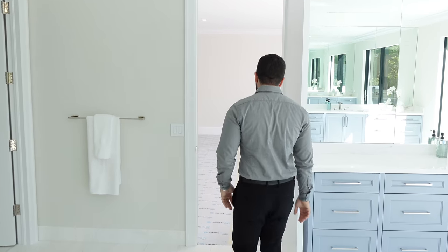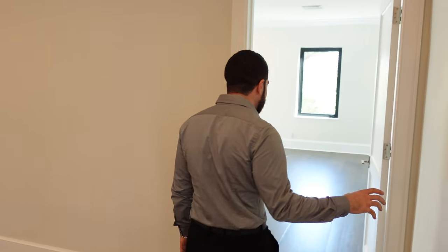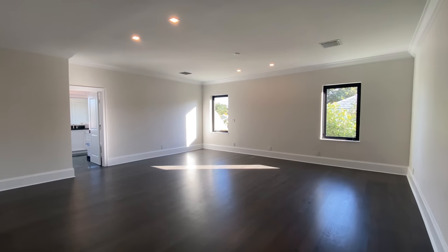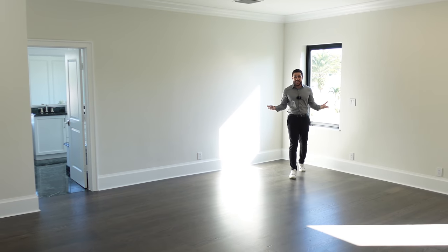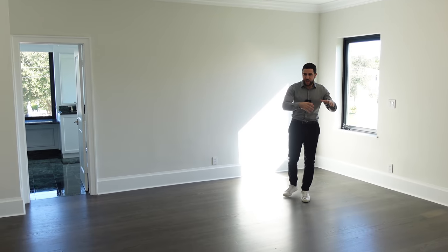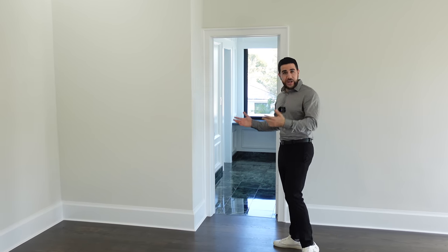Coming back out, making a right - you saw how big the master was. This next room is a guest bedroom. Please tell me this isn't the biggest guest bedroom you've ever seen. Look at the amount of space - it's actually crazy. You can put your California king here, dressers, nightstands, everything, and still have more room on top of that. It also has a great ensuite.